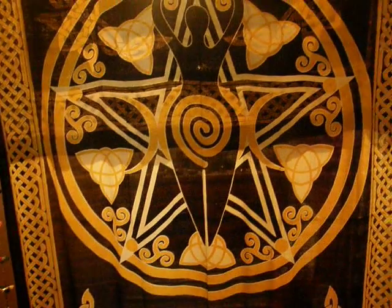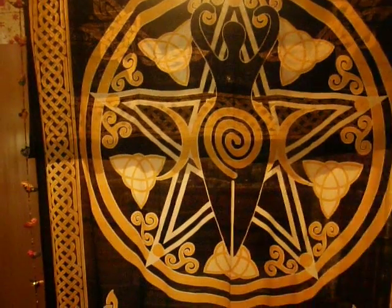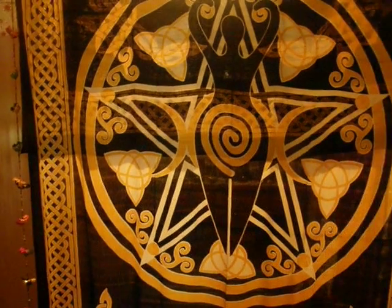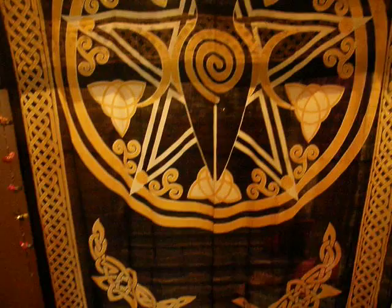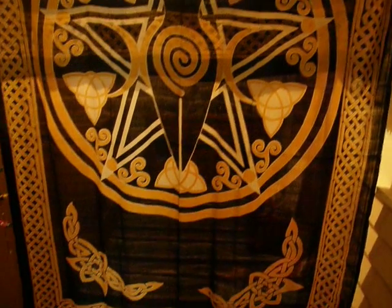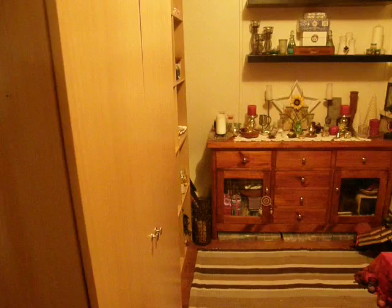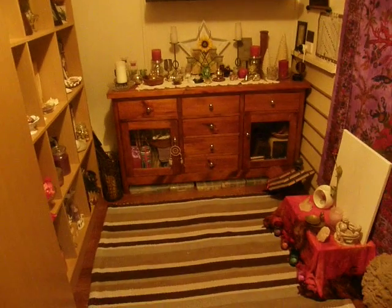Merry Meets. I want to do a video on my altar room or Wicca room. It's a room off of our entry — there's my front door. I've put this wall hanging up which I can move aside, and here is my room.